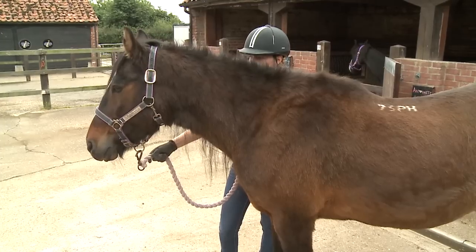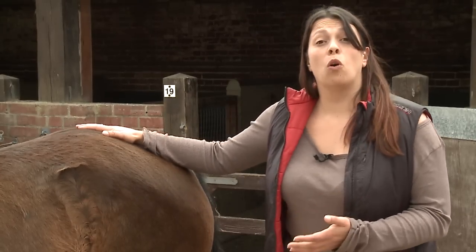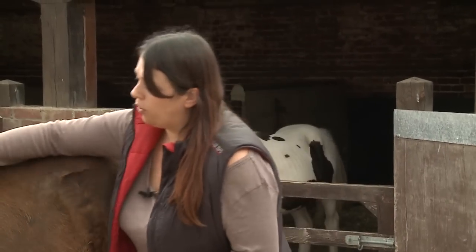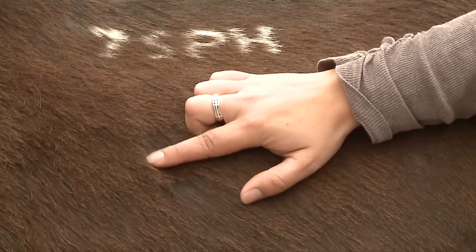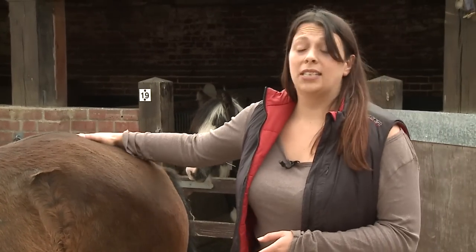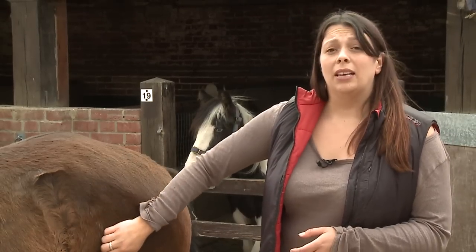This is Bertie and he's 22. You can see that compared to Mac, he does certainly have more obvious hair coat abnormalities. His summer coat has these long, dull, coarse hairs within it. He's got a very thick coat given that it's supposed to be his summer coat. He's also showing a sign of patchy sweating.